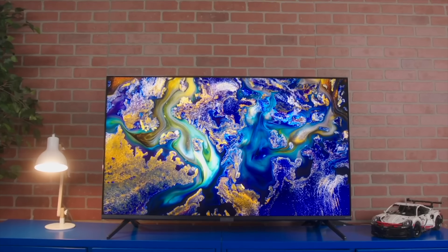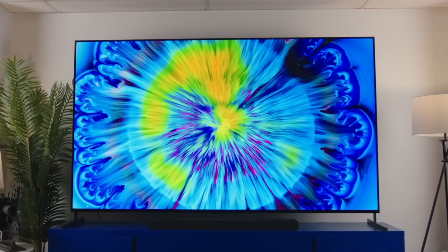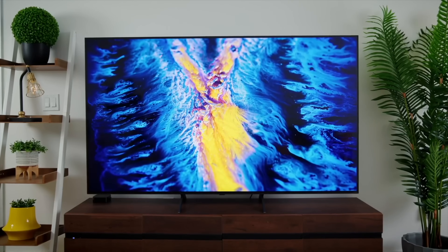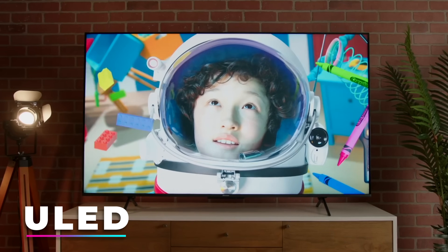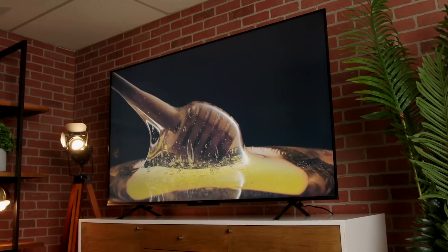LCD TVs to this day are the most widely used and best-selling TV tech on the planet. The basic LCD technology is used in every kind of TV except for OLED. Whether we're talking LED TV, QLED, mini-LED TV, QNED, ULED, and so on — all of those are LCD TVs with varying degrees of tech inside them. And one of the greatest advantages to LCD TVs is usually price.